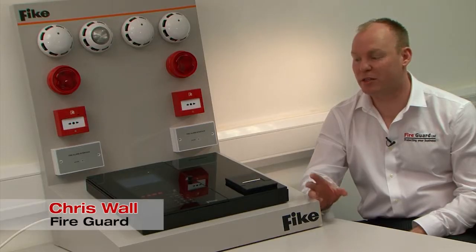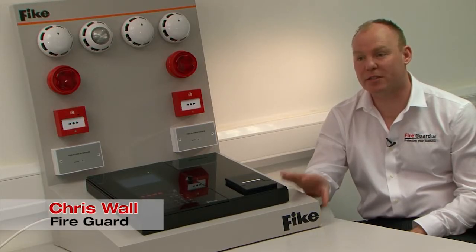Our DuoNet range allows us to fit all devices onto one loop — and that can be sensors, heat detection, smoke detection, sounder, strobe, call points — all on one loop. The technology is brilliant, it's easy to use, and the system looks brilliant.